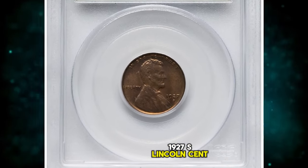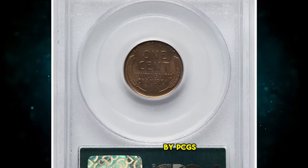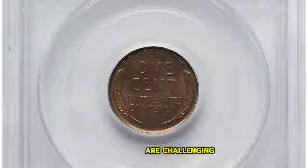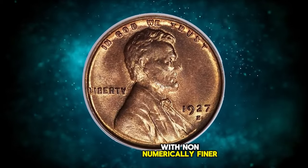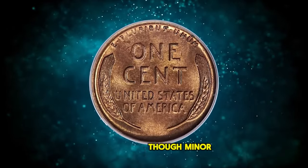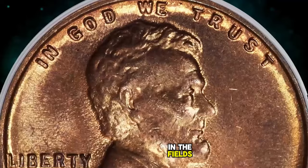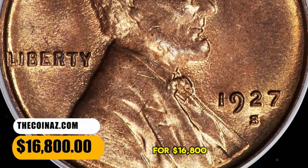1927 S Lincoln Cent, graded in Mint State 65 Red by PCGS. Full red examples of this San Francisco issue are challenging in any grade and rare in gem condition, with none numerically finer. This piece displays satiny copper orange luster and is well struck, though minor die erosion is evident in the fields. Housed in an old green label holder. It was sold for $16,800.